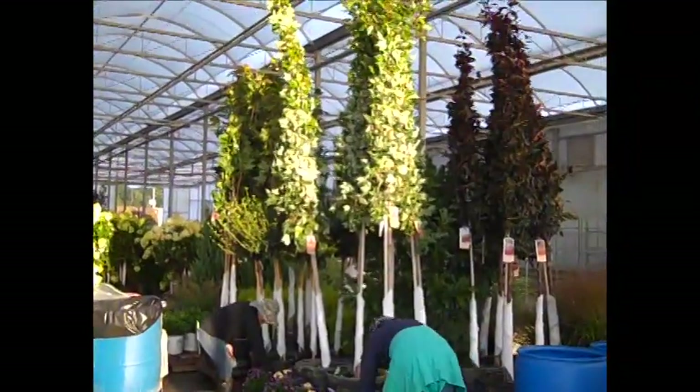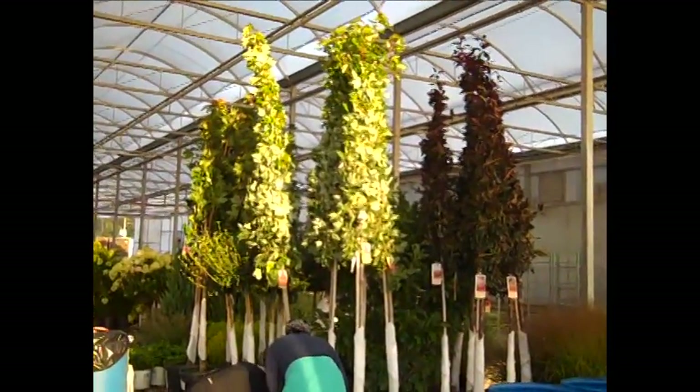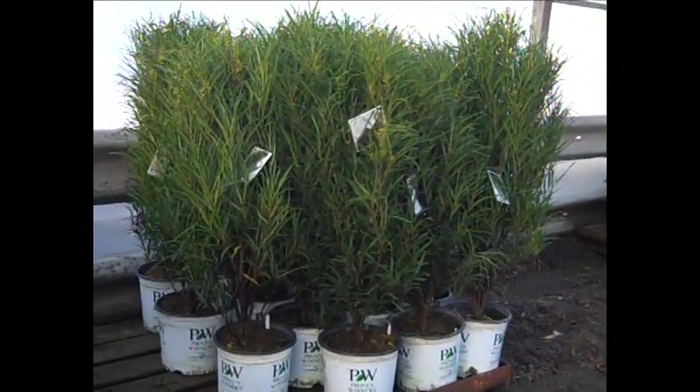Hypericum. So here you can see the ladies are checking in this order and they have a bunch of beautiful 15 gallon Frank's Red. We have a pallet of the three gallon fine lines — what a value on these guys, big heavy full plants.